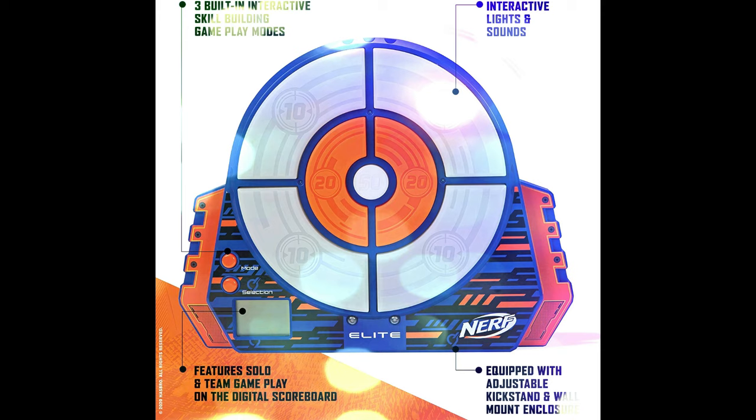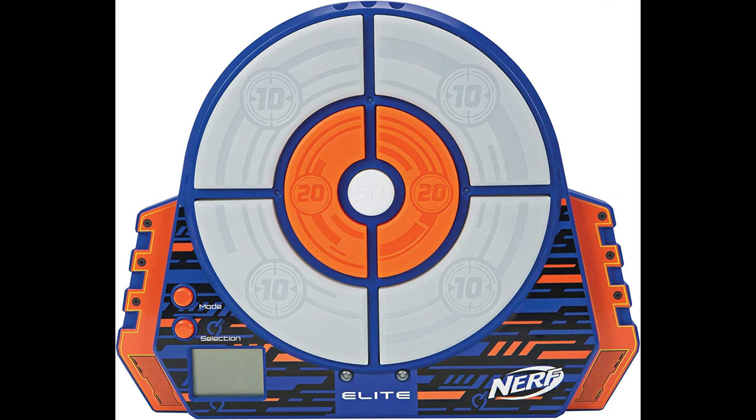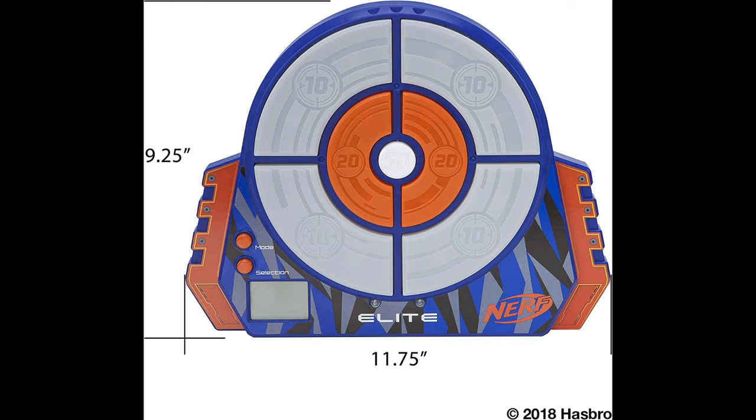X-Shot Skins Military Assess. We'll be right back.